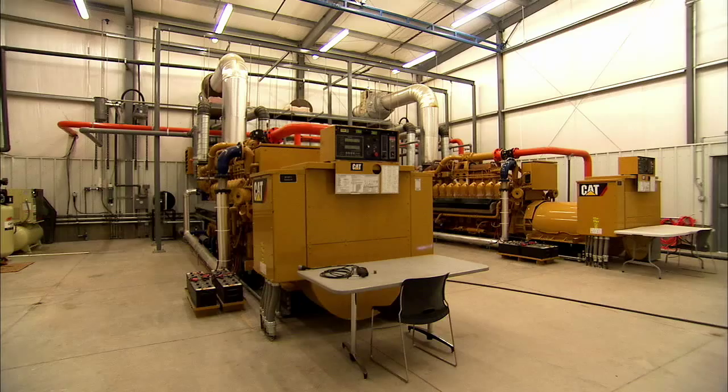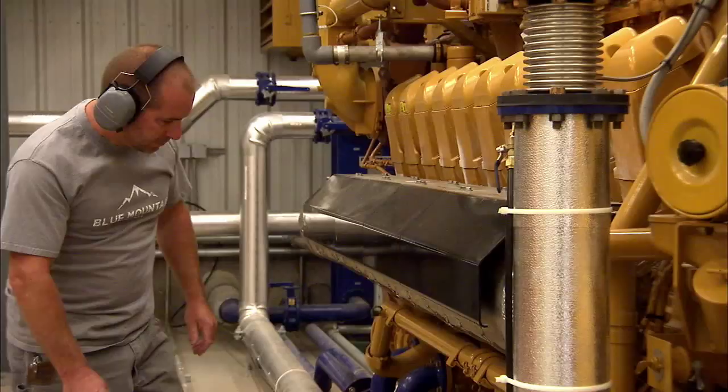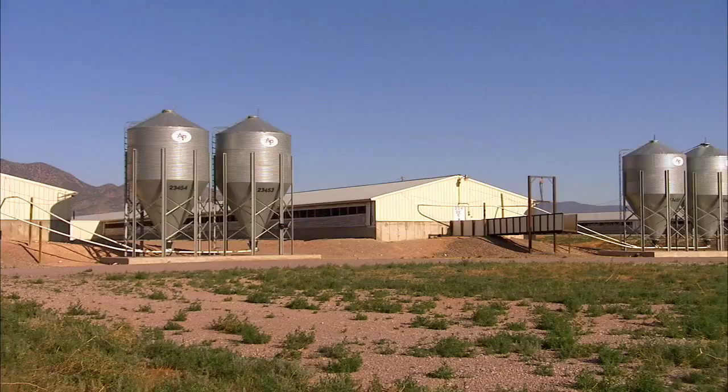The biogas generated from the anaerobic digesters is fed into this facility behind me, where two Caterpillar engines are run to produce power. There is enough power produced for 3,000 homes, which is 3.2 megawatts. Not only does the process produce electrical power from manure, but Alpenthal Energy Partners says using the clean-burning methane to power generators reduces CO2 emissions by the equivalent of 107,000 metric tons per year.